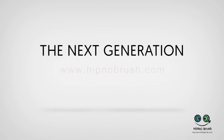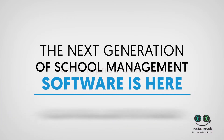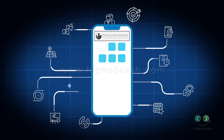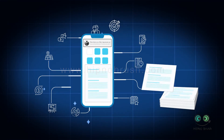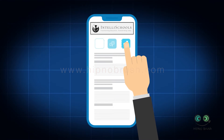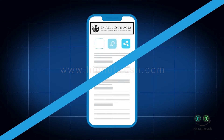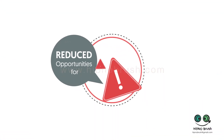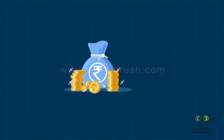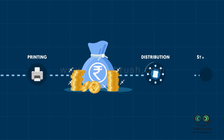IntelliSchools — the next generation of school management software is here. Completely digitize your school and go paperless. Now accessing and sharing information and documents is just a click away, while leaving reduced opportunities for errors. It improves efficiencies and productivity. Save your money by reducing costs from printing, to distribution, to storage.